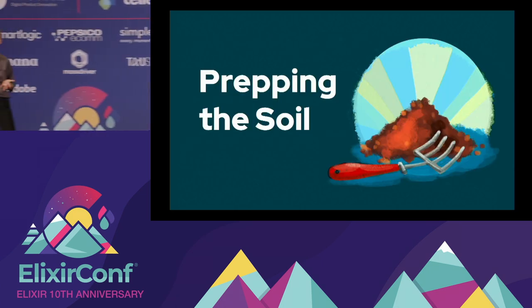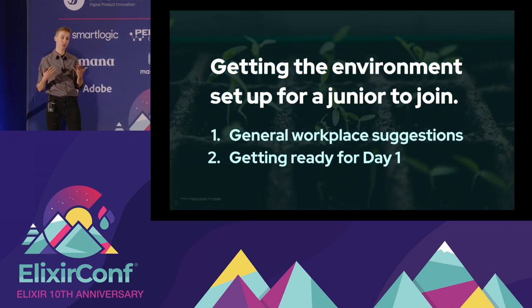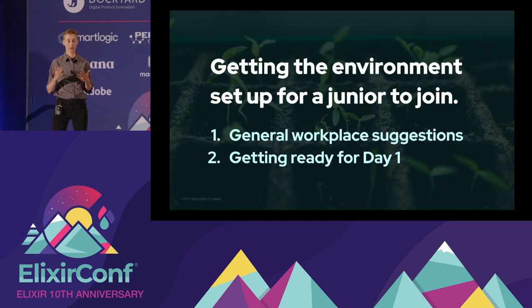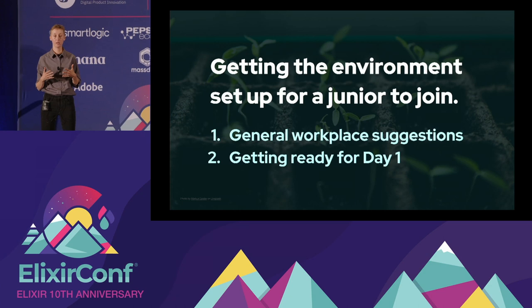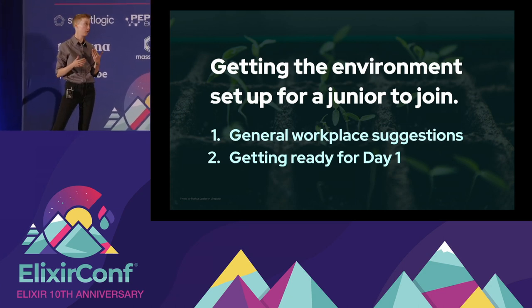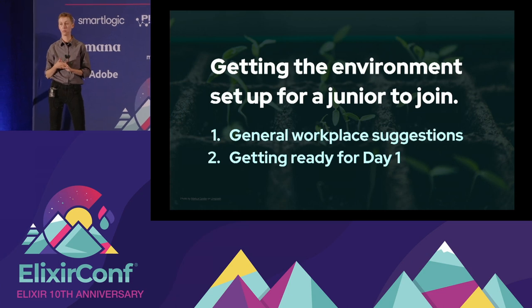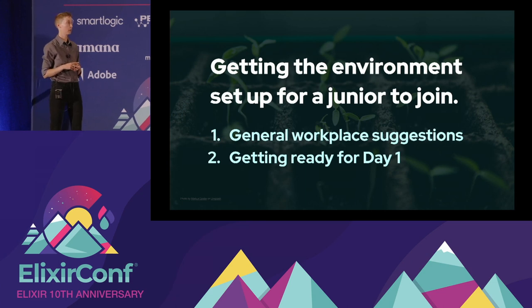The first stage in our three stages of growth is prepping the soil. The soil is your culture, your company and your team, and it's essential that you have some practices in place that will really help to bring in a new person. I'm going to start with some general workplace suggestions we've implemented at New Aperio, and then Nikki will talk about some specifics prior to a junior's first day of work.